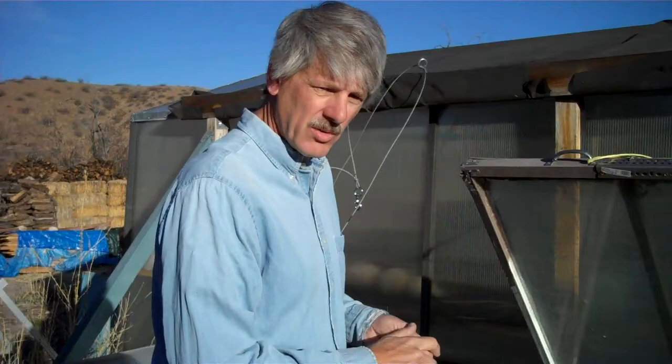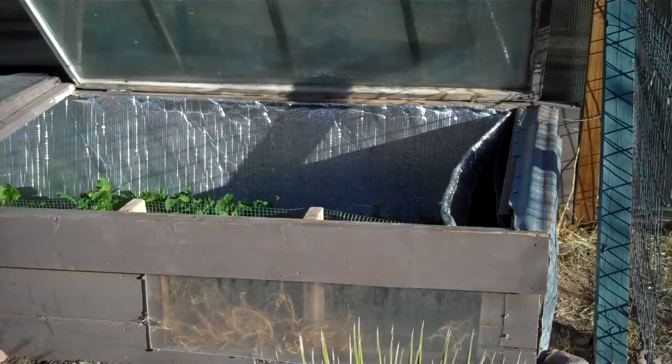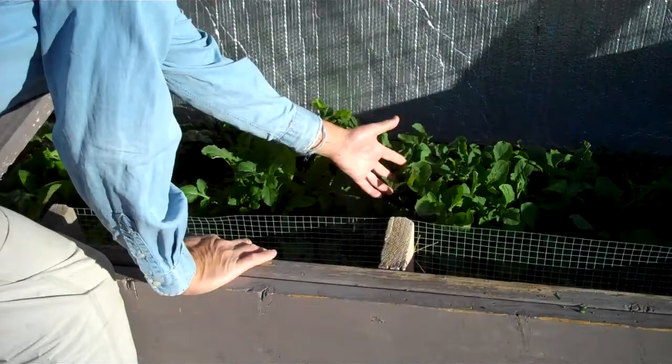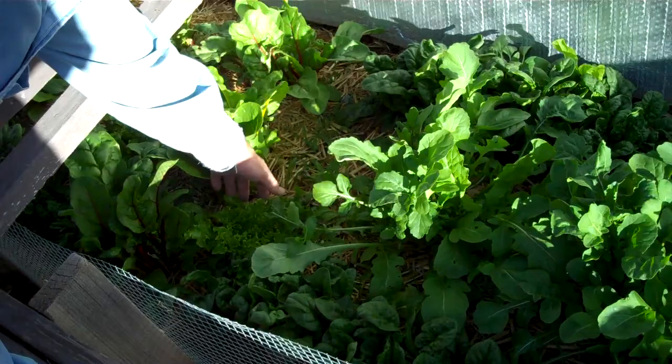And here we have a cold frame, what's sometimes called a hot box — analogous to a miniature greenhouse, really — in which the plants are planted in the ground and the heat is retained by closing these windows at night. You can see we have an abundance of greens in here right now: some arugula, some spinach, some lettuce, some shallots. Quite a variety of greens — we grow those throughout the year.